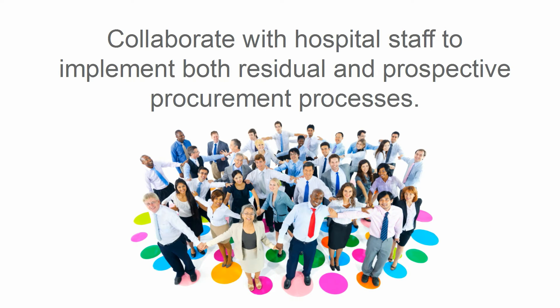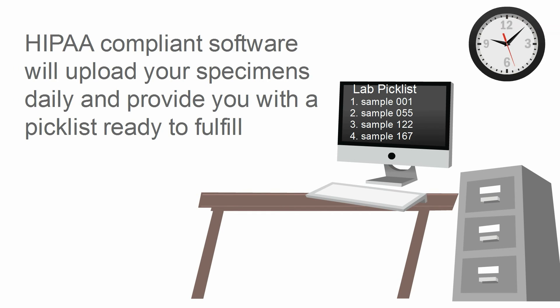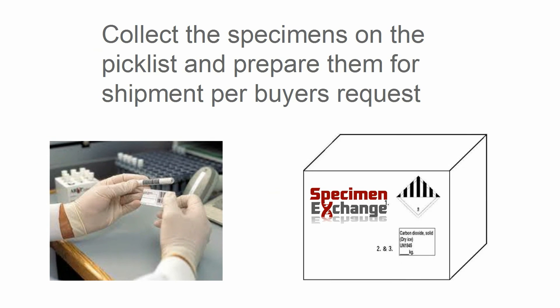Specimen Exchange will collaborate with your hospital staff to implement the residual and prospective processes in a timely and efficient manner. Every night our HIPAA-compliant software will pull the database and generate a picklist ready for the laboratory staff to collect. The staff will then collect the specimens from the picklist and prepare them per the buyer's requested shipping specifications.